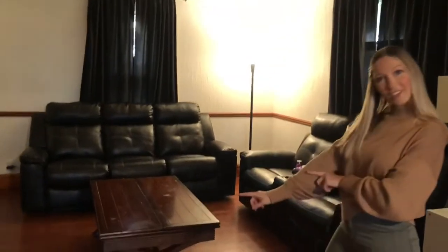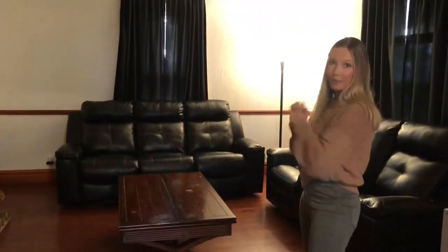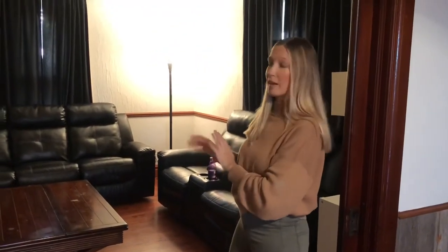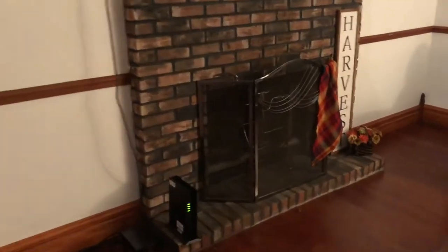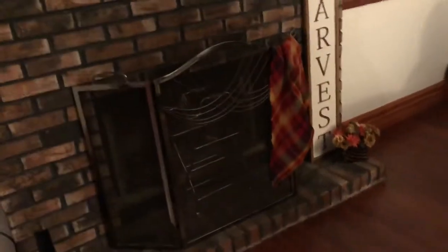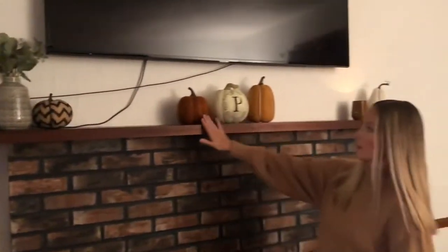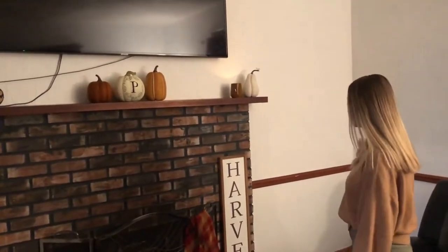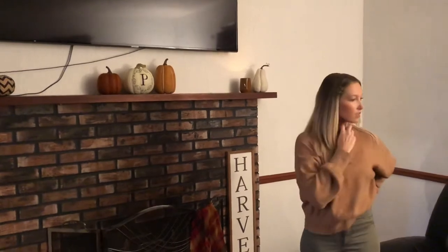Walking into our living room — imagine a rug under the coffee table and some throw pillows on the couches because that is coming soon. It's kind of bland right now, but I did decorate the fireplace a little bit for fall. I feel like I might play with it a few times until I really get it how I like it, but I think it works for now. I got all this stuff at the Target dollar spot, so definitely check that out if you're looking for fall decor.